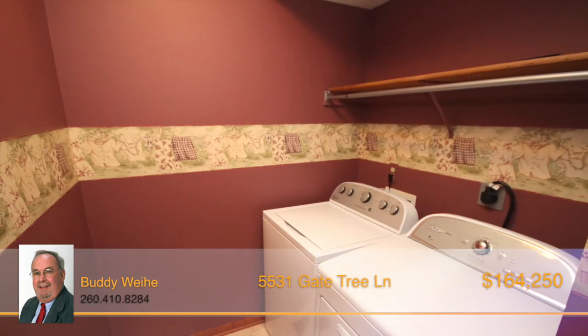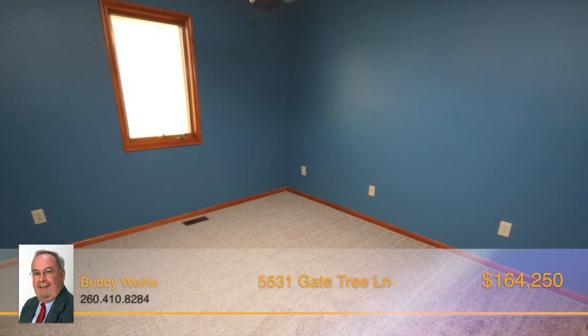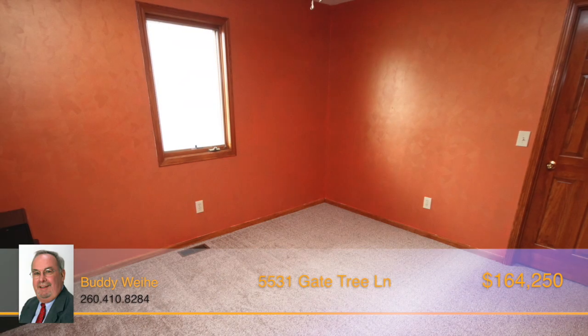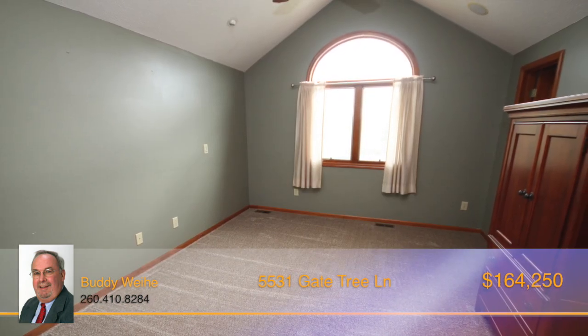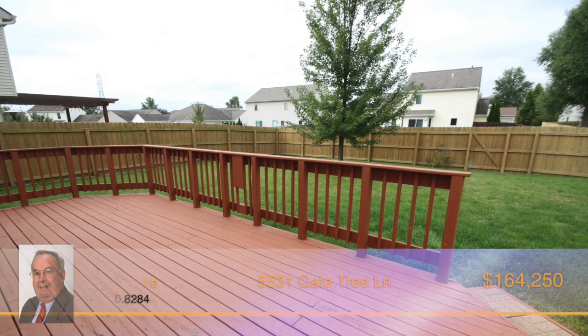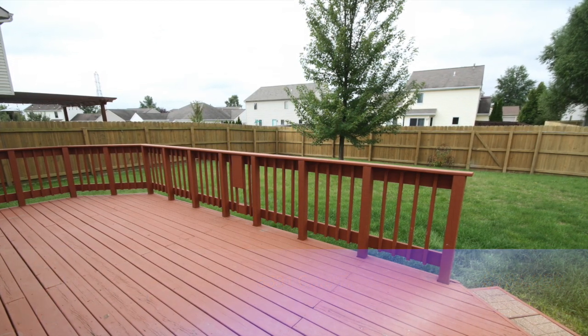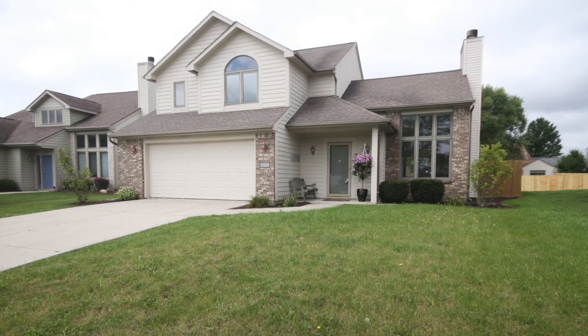Finishing off the main floor is a laundry room and a half bath located just off of the kitchen. Heading upstairs, you'll find three spacious bedrooms and a full bath. The master suite features a huge walk-in closet and its own full bath with a double sink. The large backyard is fenced in, making it perfect for kids and pets. This charming home won't last long, so pick up the phone and call Buddy Y today.